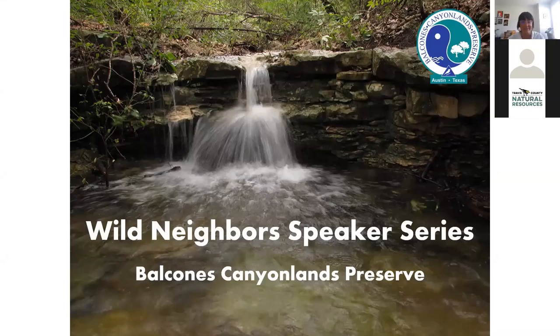Welcome to the Wild Neighbors Speaker Series. My name is Jaya Torres with Austin Water Wildland Conservation. This series is a collaboration with Travis County Natural Resources who co-manages the BCP with us. Don't forget to put any questions in the Q&A box and we'll address them after the presentation. Today we're happy to have City of Austin Balcones Canyonlands Preserve Biologist Colin Strickland, a second generation caver who works as a cave biologist. One of his main goals is to shed light on Central Texas cave organisms through photography and videography.